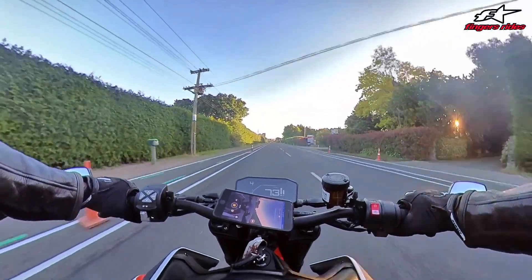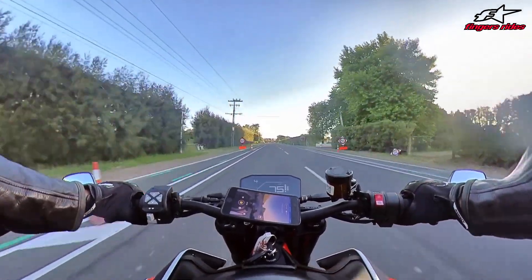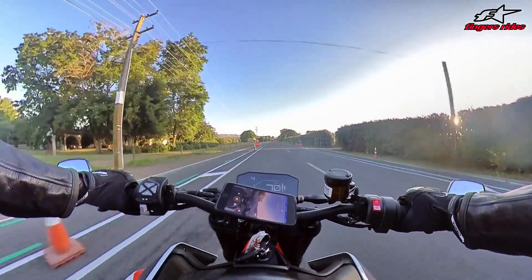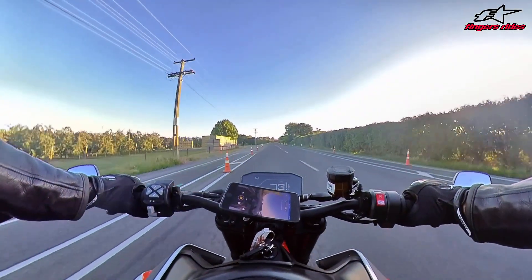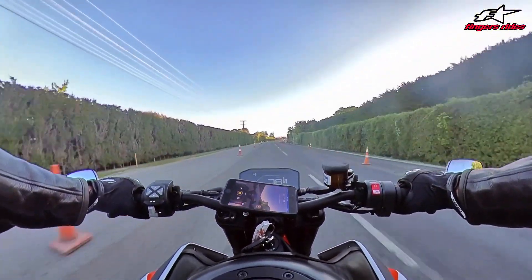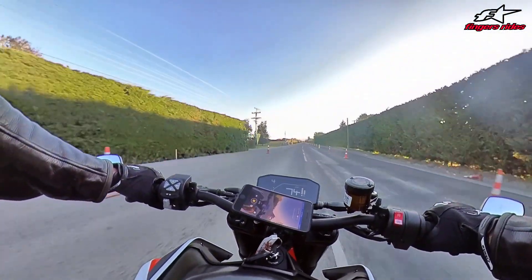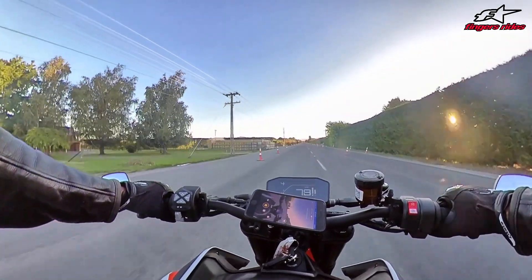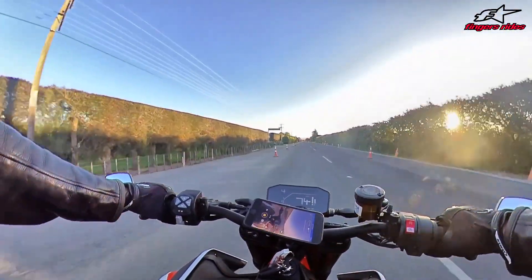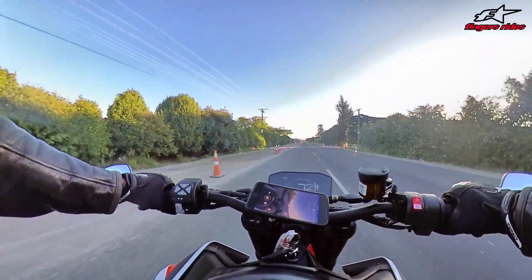I've only done about three or four little rides on it - this is probably the longest one to be honest. I had to get a job in Napier, I've left Auckland, I'm going back on weekends. Sold my house in Auckland, bought a house in Napier, and with the proceeds of my house sale I bought myself a ute - a Hilux SR5 - and also sold my Aprilia Dorsoduro, kept it to the end, and bought this puppy.